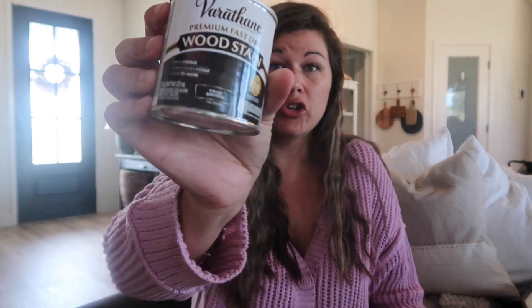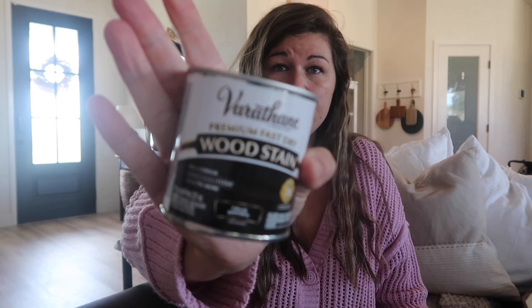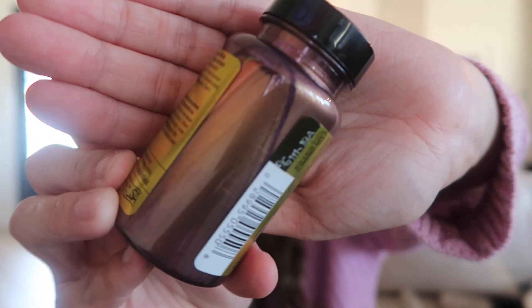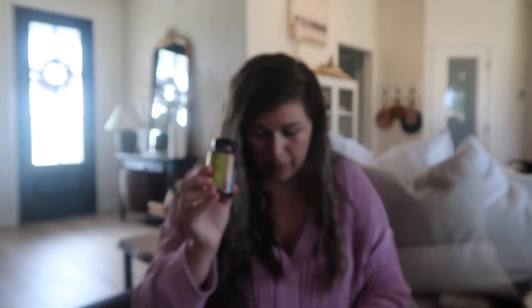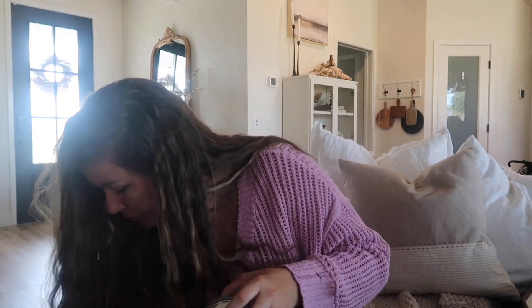I went ahead and picked up some dark true brown stain from Michael's - used my 20% off coupon. I also got this brown copper-gold antique copper paint that I thought would look really cool in an ornament, since I want to DIY some ornaments as well. That was everything from Michael's.